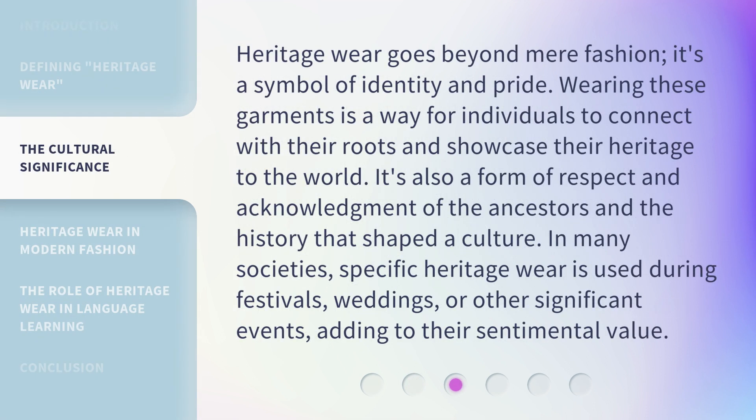Heritage wear goes beyond mere fashion. It's a symbol of identity and pride. Wearing these garments is a way for individuals to connect with their roots and showcase their heritage to the world. It's also a form of respect and acknowledgement of the ancestors and the history that shaped a culture. In many societies, specific heritage wear is used during festivals, weddings, or other significant events, adding to their sentimental value.